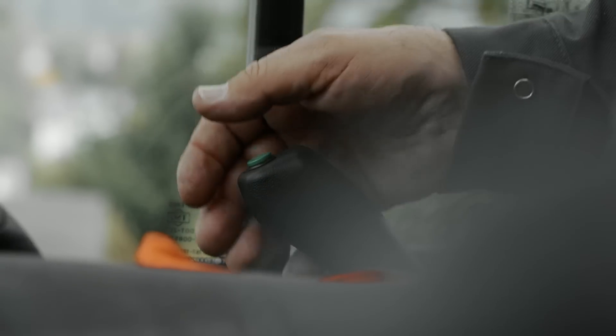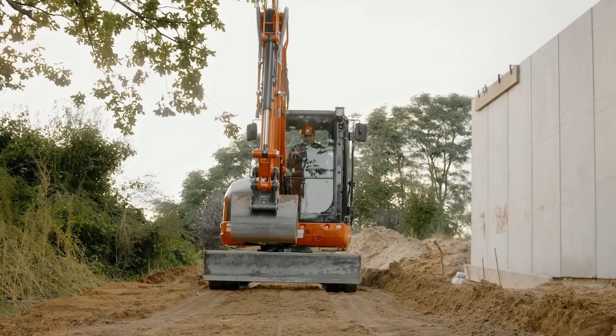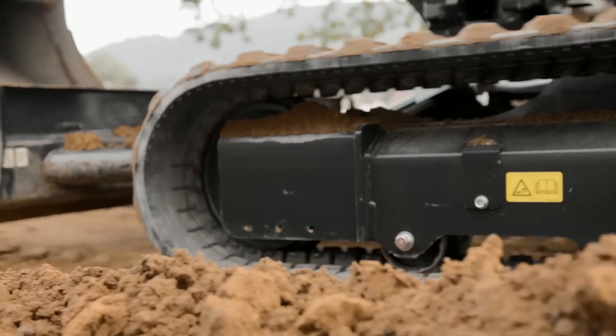The auto shift system enables automatic travel shift from high to low depending on traction effort and terrain. This gives smoother simultaneous operations when dozing and turning.